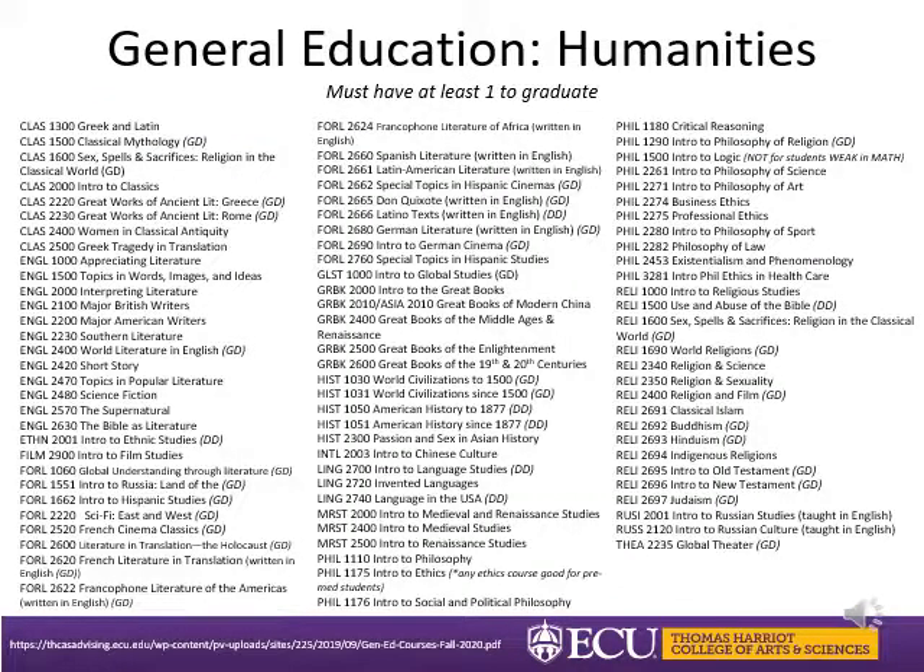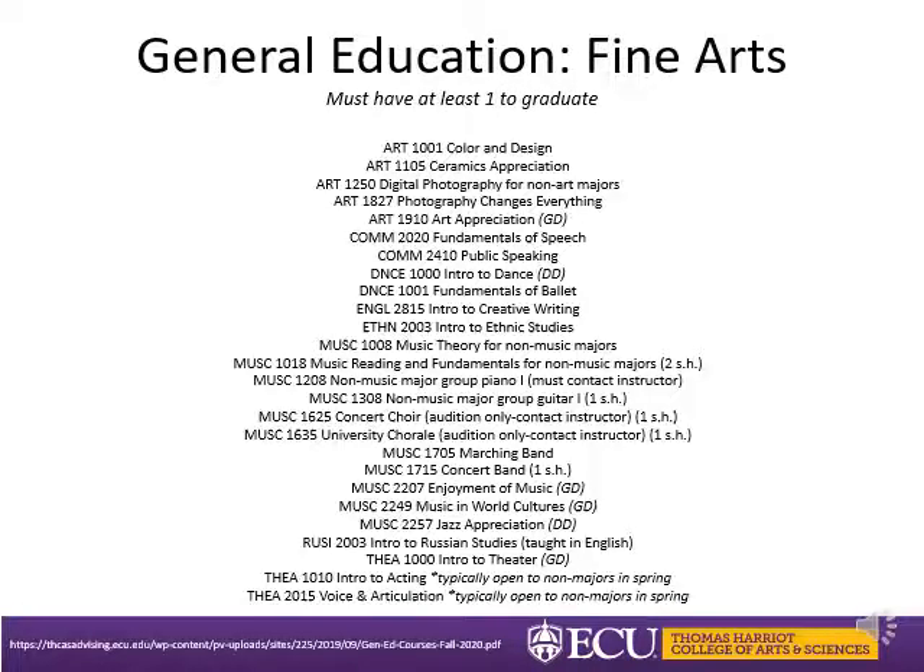You will also need at least one humanity and at least one fine art, plus an additional humanity or fine art, for a total of nine hours of gen ed in this category. The humanities include courses such as English literature, classical literature, foreign literature, history, religion, and philosophy. The fine arts category includes art appreciation, intro to dance, the enjoyment of music, jazz appreciation, and intro to theater, just to name a few.